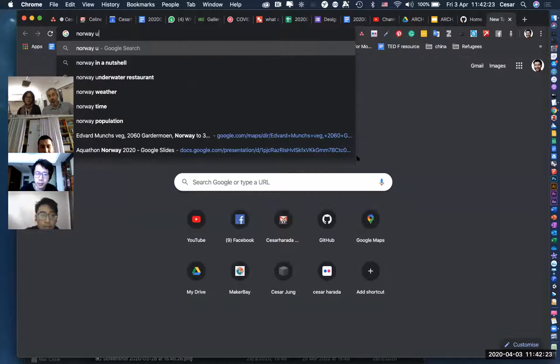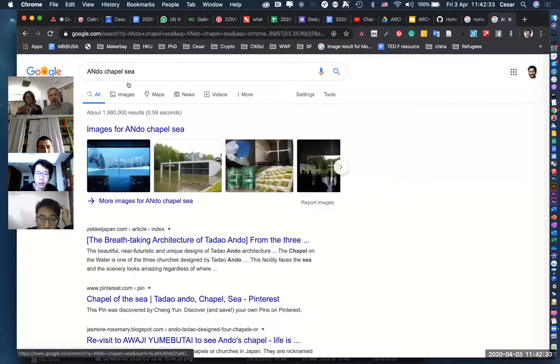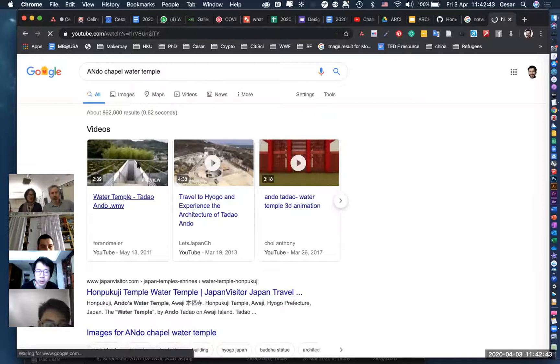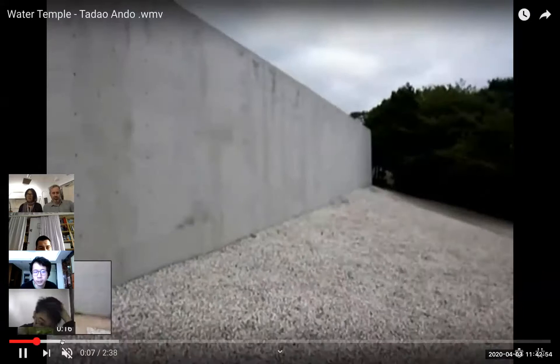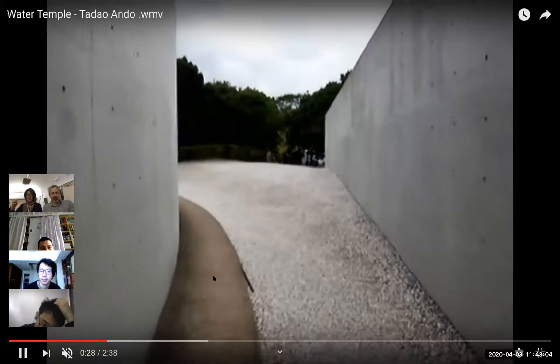This also reminds me of Tadao Ando's water chapel — a chapel where you walk down into it. Have you used this as a precedent? The procession is as important as the actual moment you arrive. Think about Japanese tea gardens — always taking you from the chaotic city through a series of moments into a different relationship with your body. In this case, you actually walk down into the water.